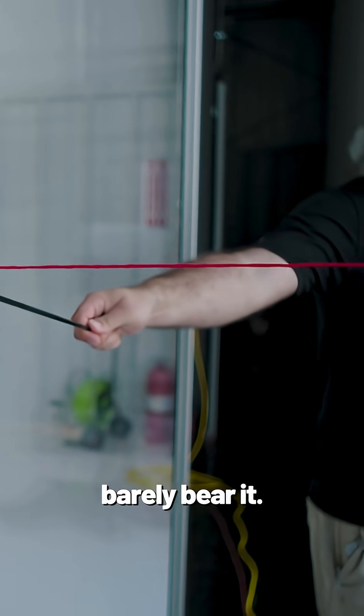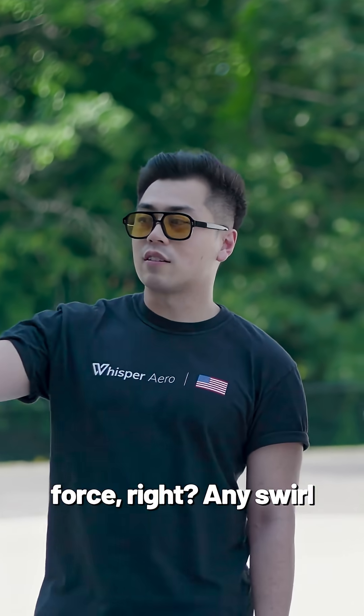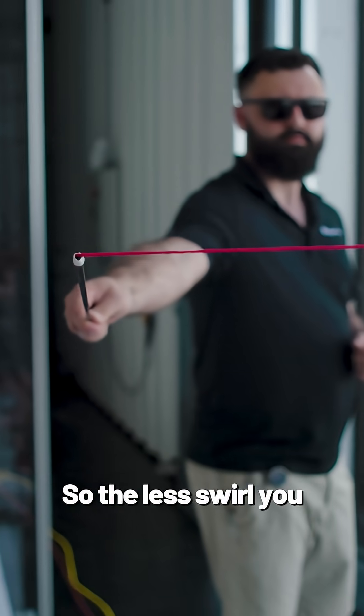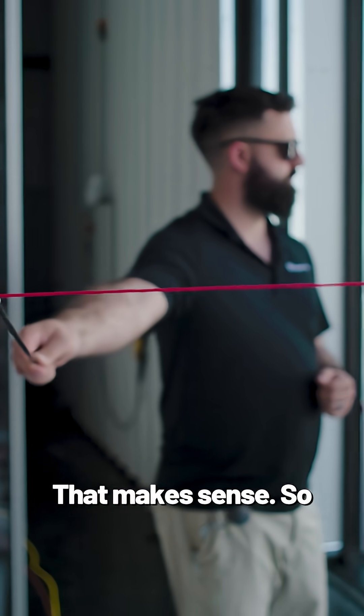So now you can barely hear it, and there's less of that swirl — it's more of a straight line. For people who are not swirl experts, how important is that? If you think about the force, any swirl is a deviation from just straight thrust. So the less swirl you have and the more straight thrust you've got, the more efficiently you're generating that force. That makes sense.